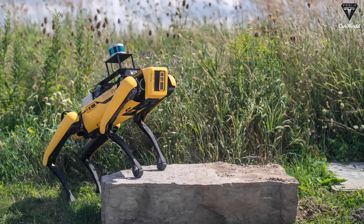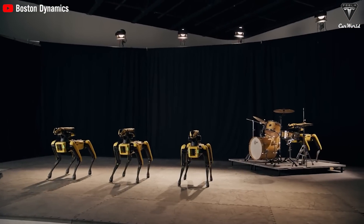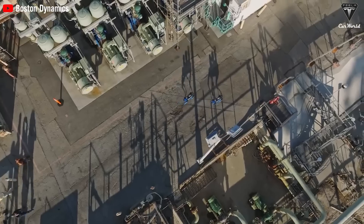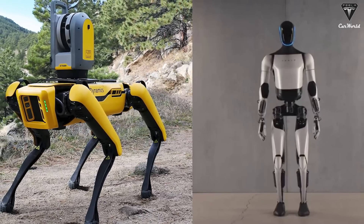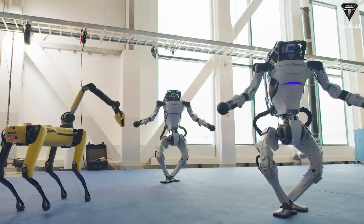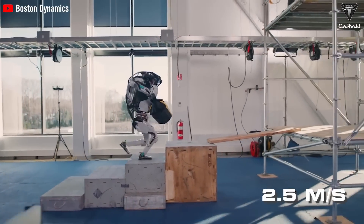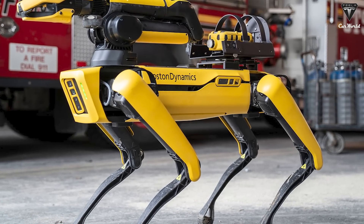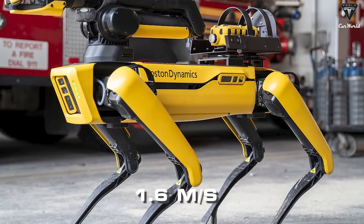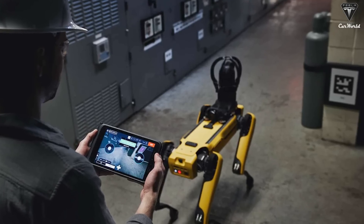Spot, a unique dog-shaped robot born out of Boston Dynamics' creativity, is programmed to perform various tasks from surveillance to exploration and industrial applications. Agility is always prioritized at Boston Dynamics — the Atlas bot reaches an astonishing speed of 2.5 meters per second. However, Spot dog has a relatively limited speed, reaching only 1.6 meters per second. Nevertheless, the fourth version of Spot brought a new advancement in movement style, enhancing its flexibility across all terrains.